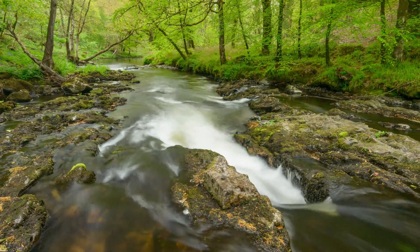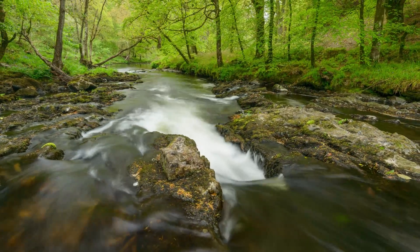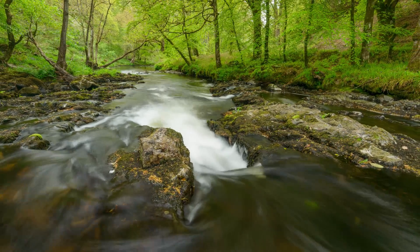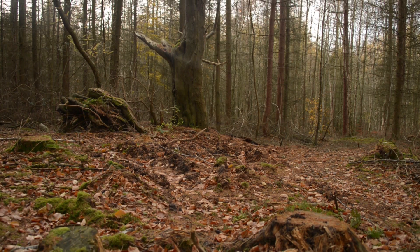Once sprawling wild woods, full of wildlife and history, today our ancient woodland covers just 2% of the UK's land surface and half of this is damaged and in need of restoration.